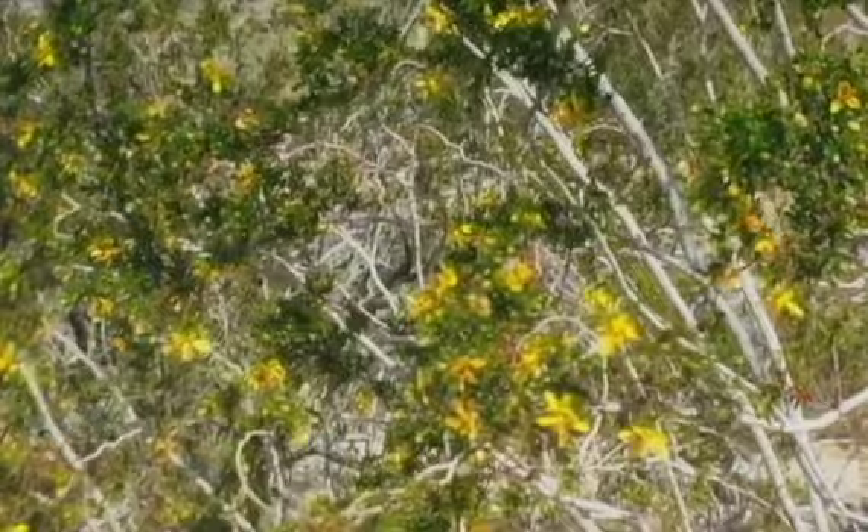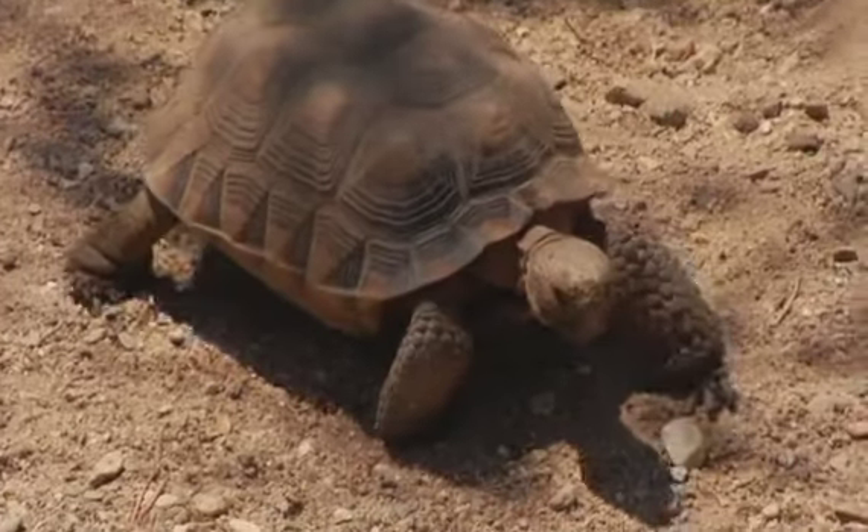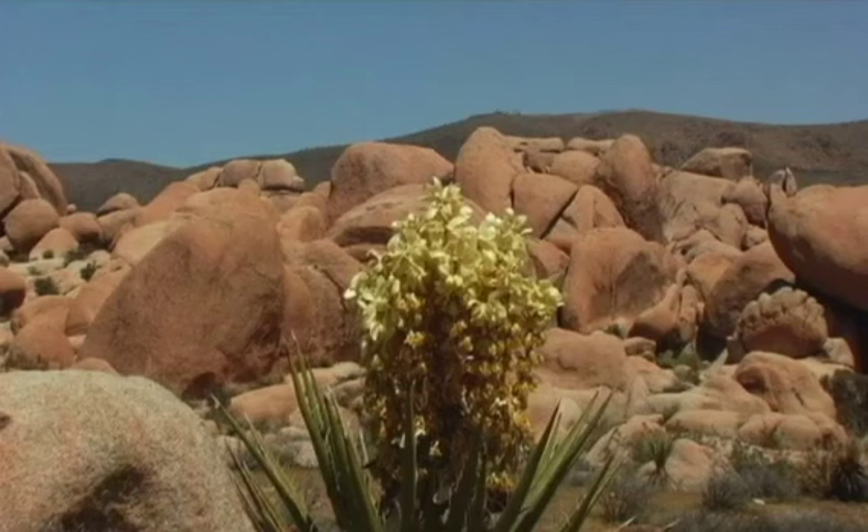This is a land shaped by strong winds, sudden torrents of rain, and climatic extremes. Rainfall is sparse and unpredictable. Stream beds are usually dry and water holes are few.